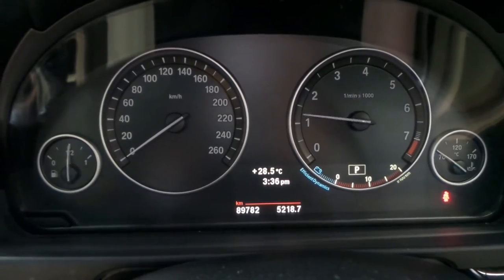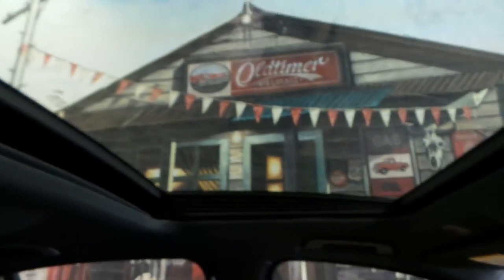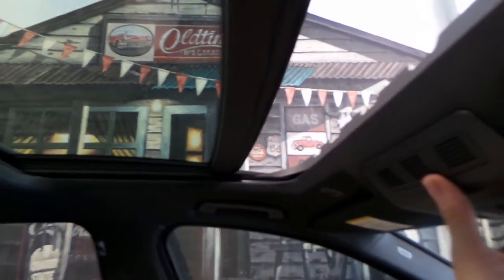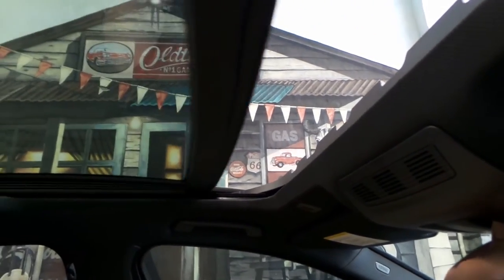Let's give it a bit of a rev — sounds really great, very muscular and raspy. We do have a large sunroof as well, which is a nice feature. You can open that up like so and have the wind blowing in your hair.